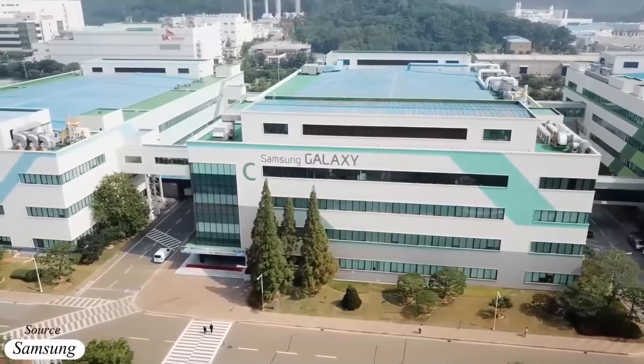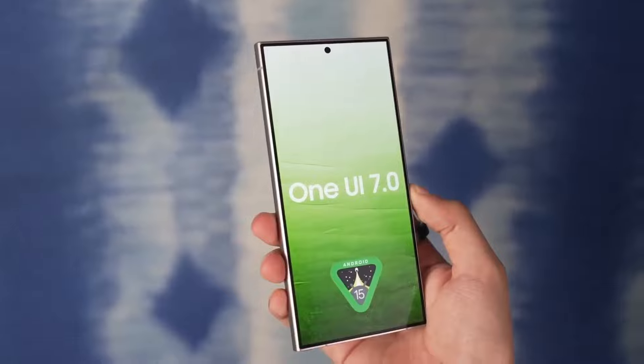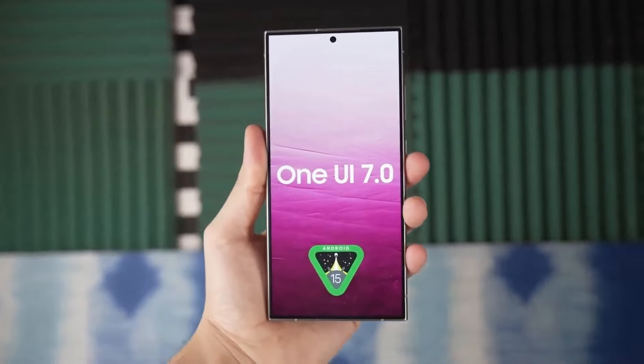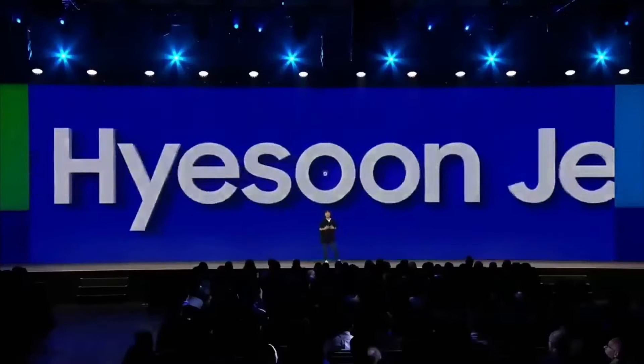Samsung has already begun internal testing of the Android 15-based One UI 7.0 beta for its flagship Galaxy S24 smartphones. The company is expected to release One UI 7.0 between late September and October 2024.